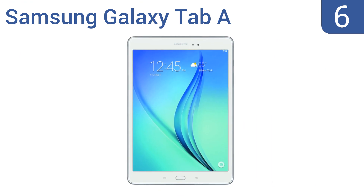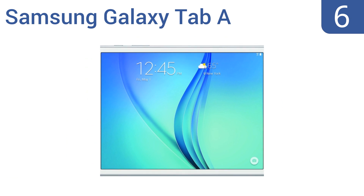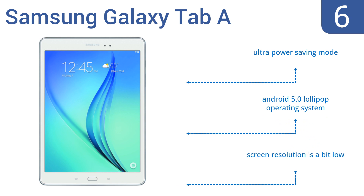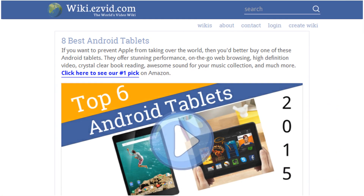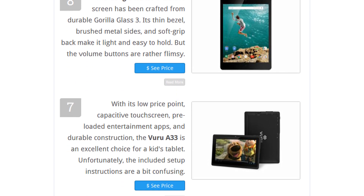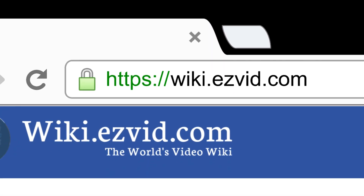Coming in at number 6, the Samsung Galaxy Tab A features adaptive display technology that automatically adjusts its brightness settings according to the content being viewed and the surrounding ambient light. However, it's also on the pricey side. It features an ultra power saving mode and the Android 5.0 Lollipop operating system, but the screen resolution is a bit low.